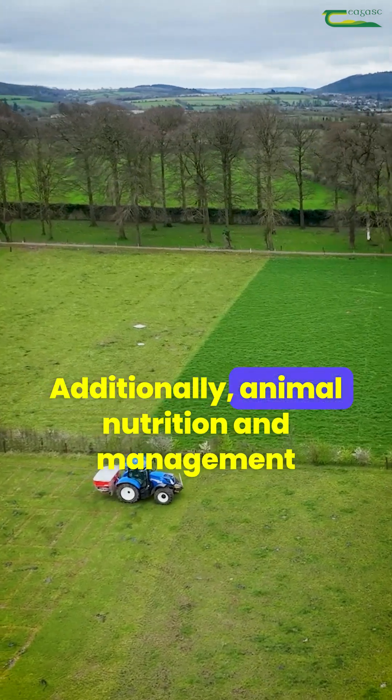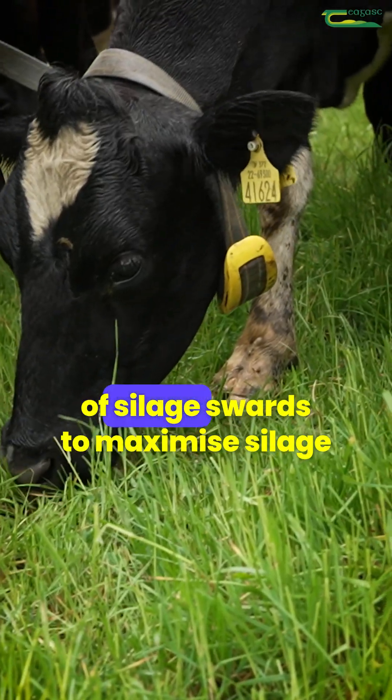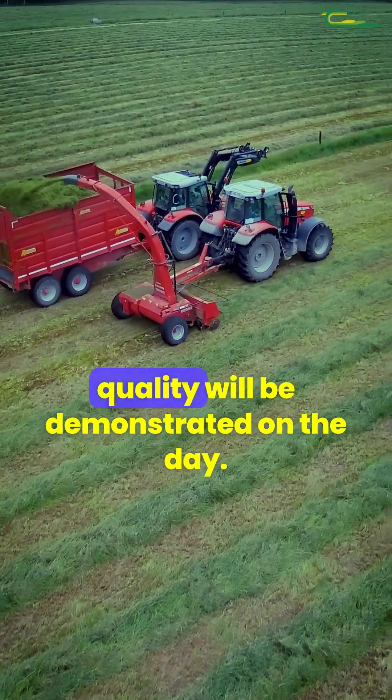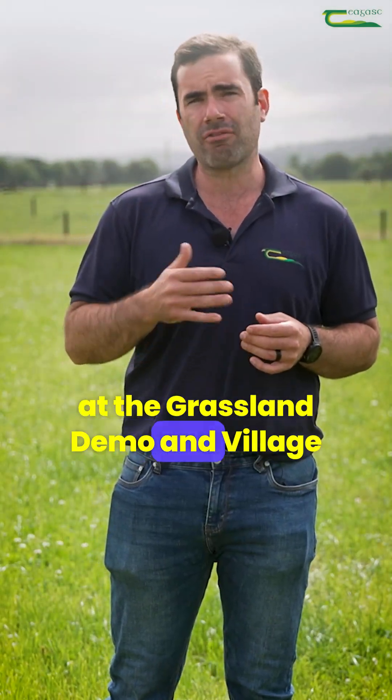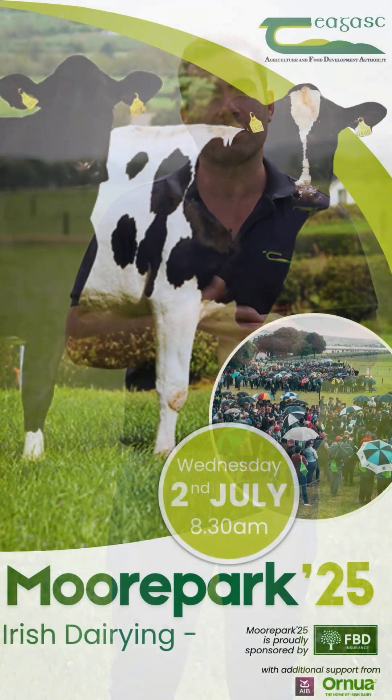Additionally, animal nutrition and management of silage swards to maximise silage quality will be demonstrated on the day. We look forward to seeing you at the Grassland Demo and Village at this year's Open Day on July 2nd.